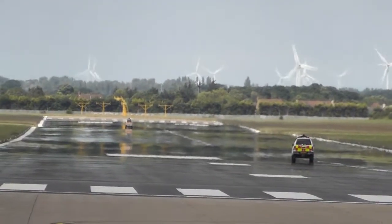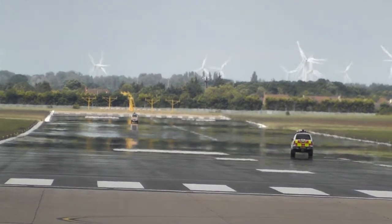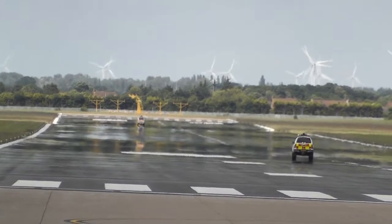Welcome to Tower, good evening, World Express 973. World Express 973, Doncaster, good evening, runway 02, clear to land, surface wind 030 degrees, 4 knots.